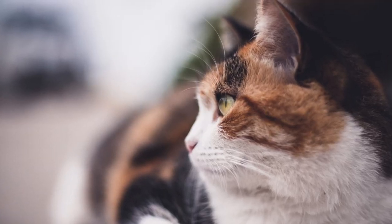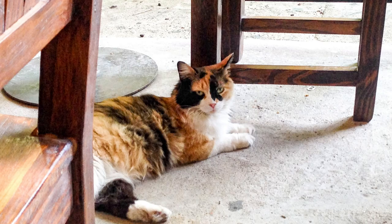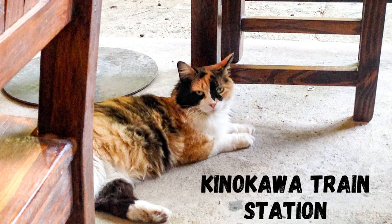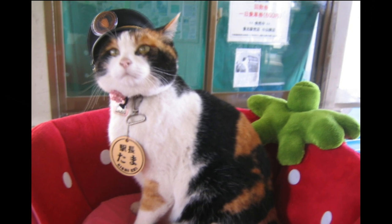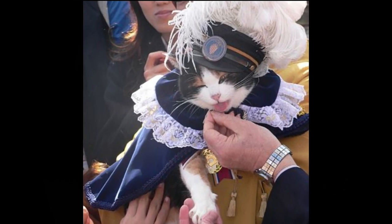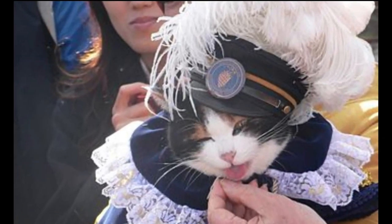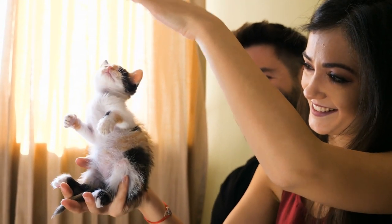Now the moment you've been waiting for: a calico cat saved a railway station in Japan from being closed. This happened back in 2007, when Kinokawa Train Station was about to be closed due to budget issues. As a last resort, the town sent a local calico cat to be station master, where she would greet passengers as they walked by. As the calico cat became a celebrity, it brought a 17% increase in traffic, saving the station from closing.